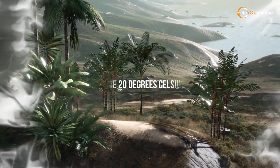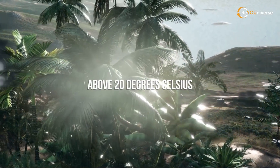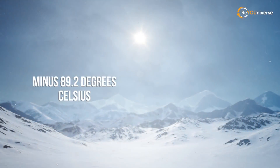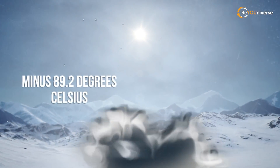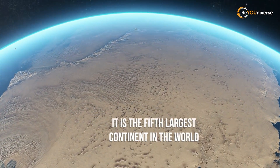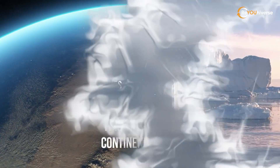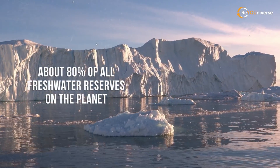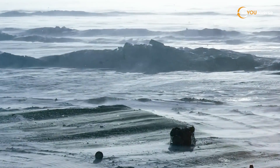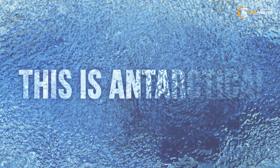53 million years ago it was so warm here that the shores were filled with palm trees and the air temperature rose above 20 degrees Celsius. Just recently the temperature dropped to minus 89.2 degrees Celsius. It is the fifth largest continent in the world — 99% of the mainland is covered with ice, which is on average three kilometers thick. It stores about 80% of all freshwater reserves on the planet, and you are not allowed to be here if you haven't removed your wisdom teeth or appendix. This is Antarctica.